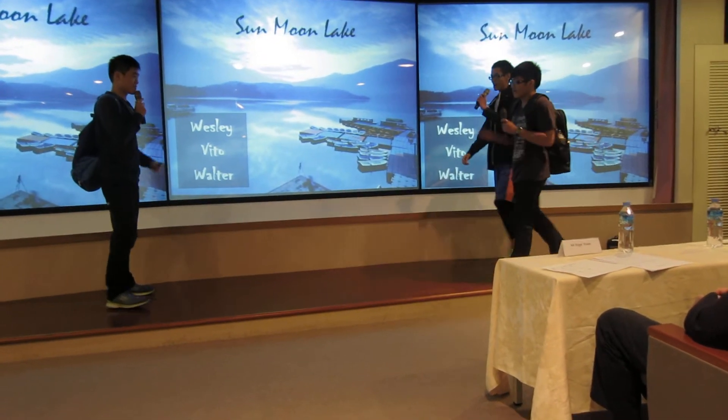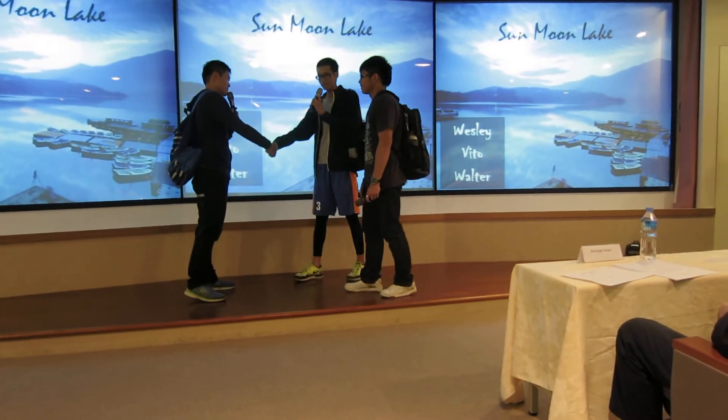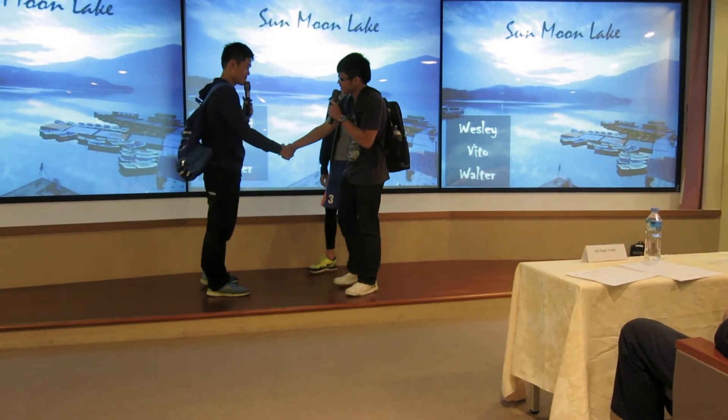Hey guys, over here. Hi. Hi, I'm your tour guide today. My name is Vito. Hello, my name is Walter. Hi, my name is Wesley. Nice to meet you.